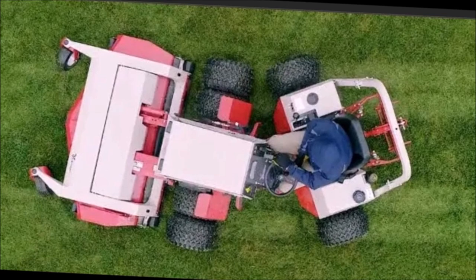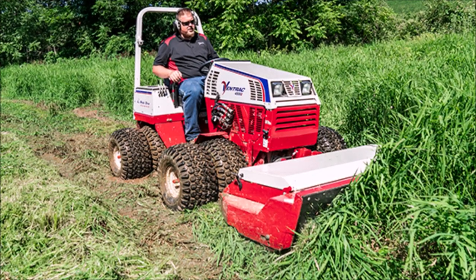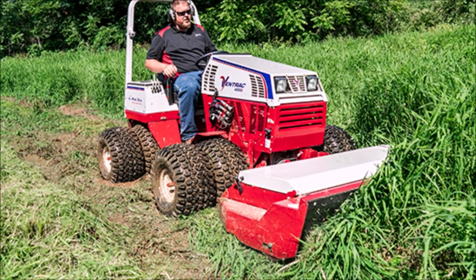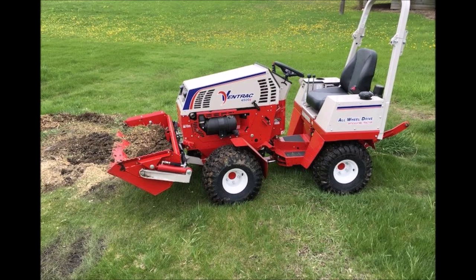Next I considered Ventrac articulated tractors. They are really cool and have a lot of available attachments. The articulated frame lets it cut slopes more safely, but it does lack a robust loader that I need. I will probably never own a Ventrac, but I really respect its capabilities.